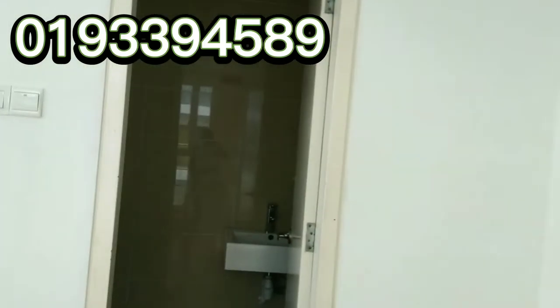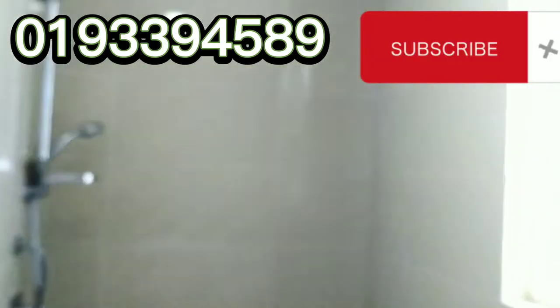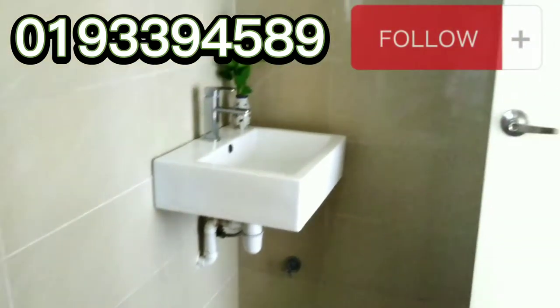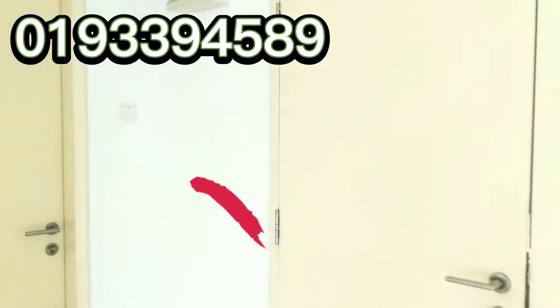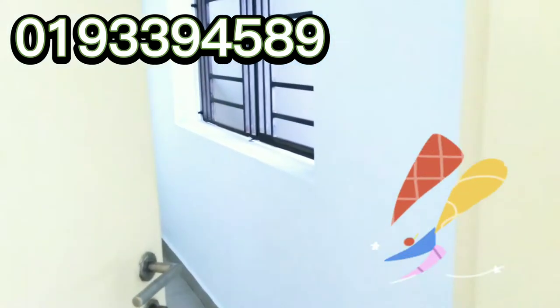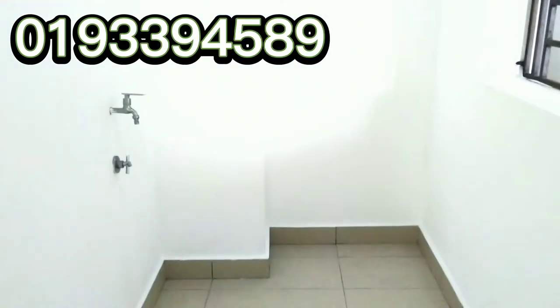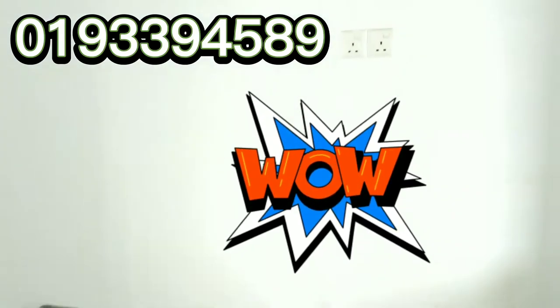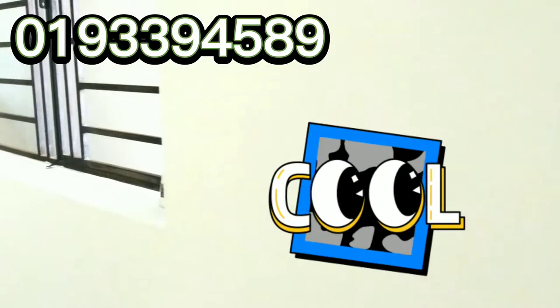Let's check out the attached bathroom. As you enter through the main door, on your right is the wash area — it's quite spacious as well. You've got two sockets for your washing machine and a waterfall set. Quite a spacious backyard too.